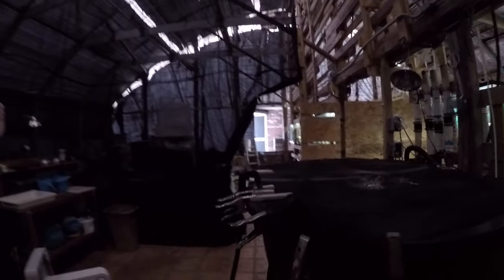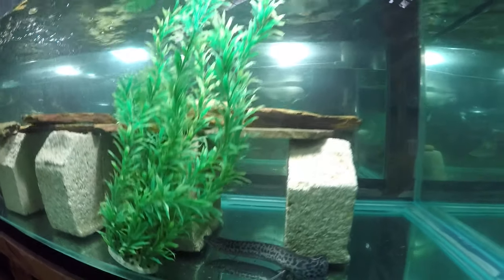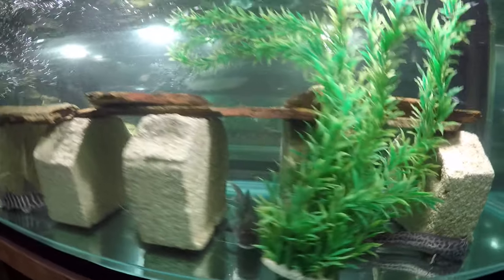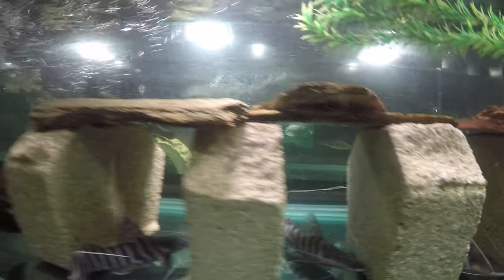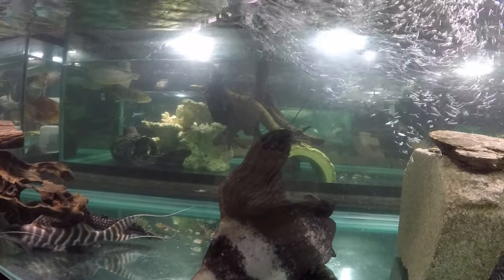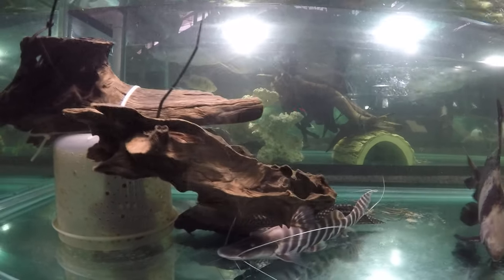I'm not going to unwrap this one — there are three white sturgeon in this 180-gallon tub. The next 240 has a marble lungfish from Africa, four tigrinus, a high-fin Chinese banded loach, and a common pleco.